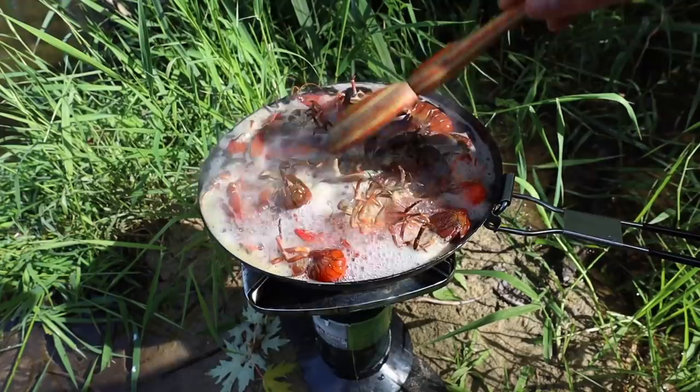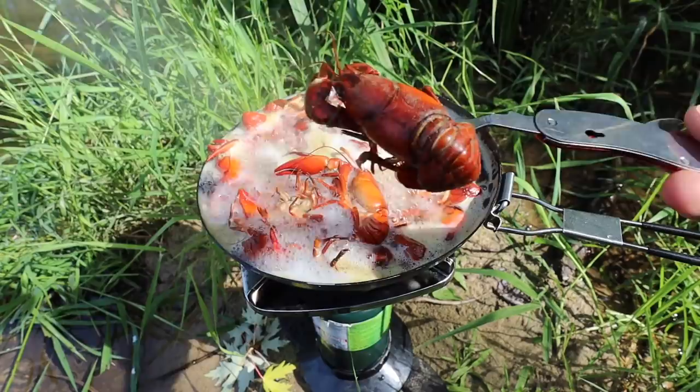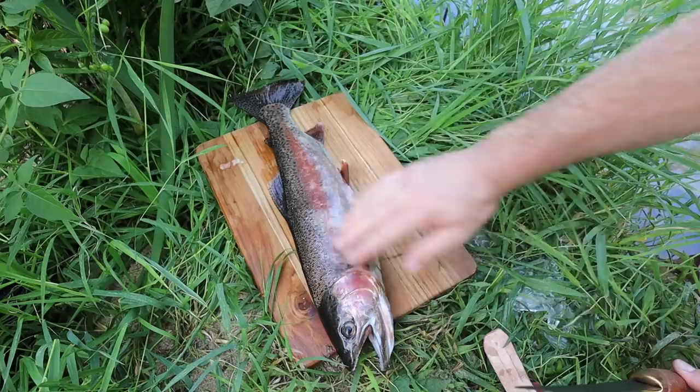I probably should have brought a little bit bigger pot, but they all just barely fit in there. Everybody's cooking down nicely — give those just a minute or two more and then we'll pull them out. Good red color right there — those are done. We'll go ahead and turn that heat off and get to cleaning them.